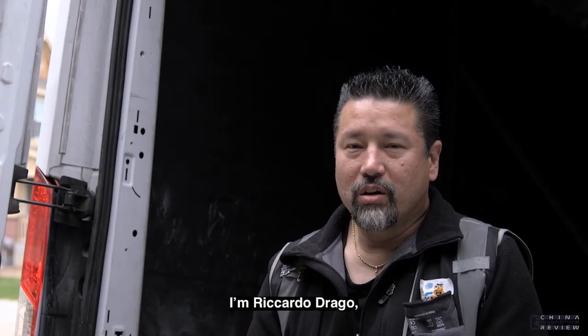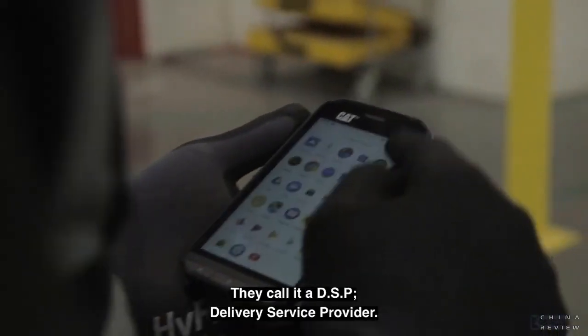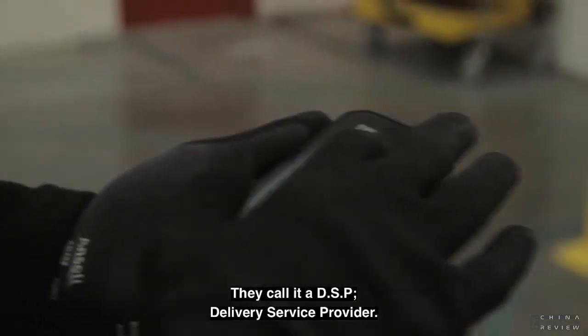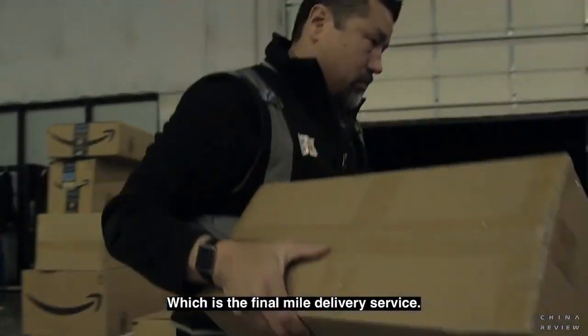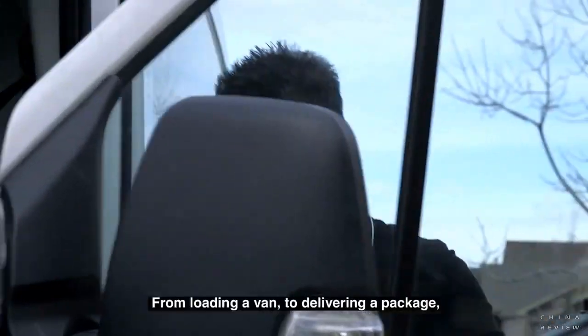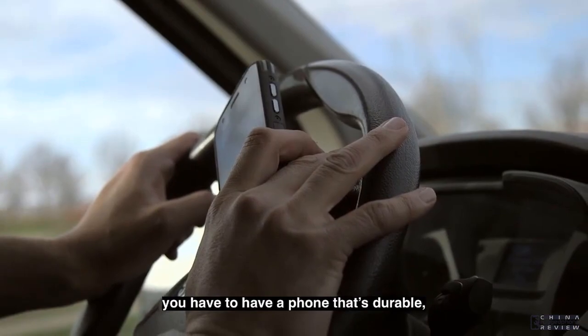I'm Ricardo Drago, Drago Fleet, Denver, Colorado. They call it a DSP — Delivery Service Provider — which is the final mile delivery service. From loading a van to delivering a package.